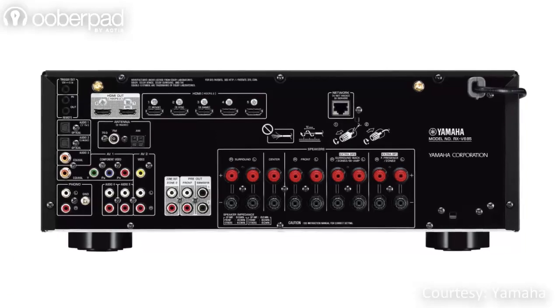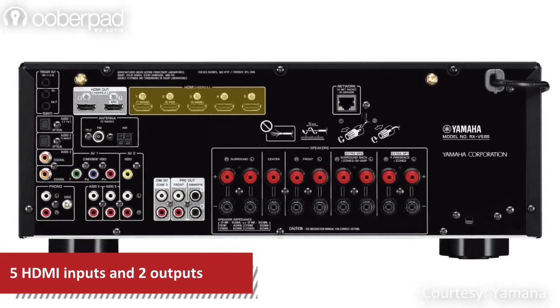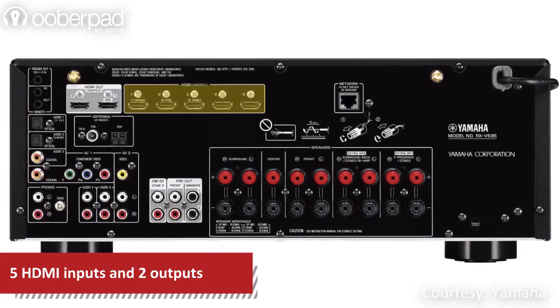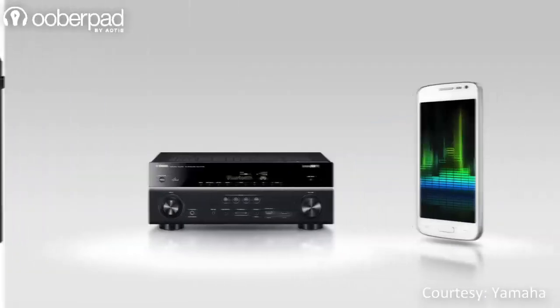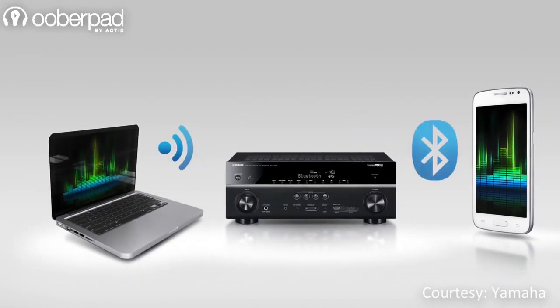For versatile connectivity, the AVR supports 5 HDMI inputs with 4K 60Hz full-rate pass-through and HDCP 2.2. You can easily connect your Blu-ray player, media players, laptops and gaming consoles.